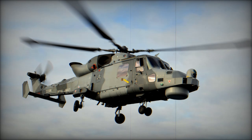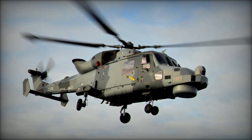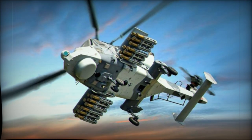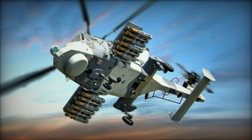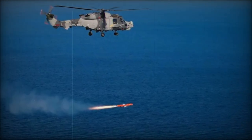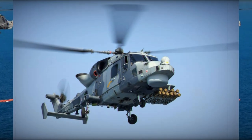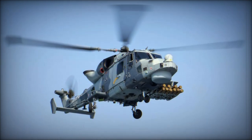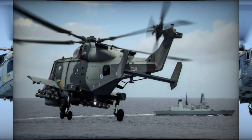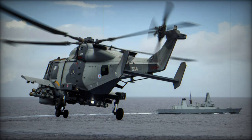On October 9, 2024, the UK Ministry of Defence announced a significant milestone for the Royal Navy's Wildcat helicopter, which successfully conducted its first live guided firing of the Sea Venom anti-ship missile at the MAAD-Aberporth range in Wales. This successful trial marks a substantial enhancement in the Wildcat's offensive capabilities, enabling it to effectively engage surface threats up to the size of corvettes. With future Carrier Strike Group deployments planned for 2025 and beyond, this advancement is set to bolster the Royal Navy's firepower.